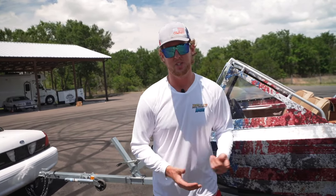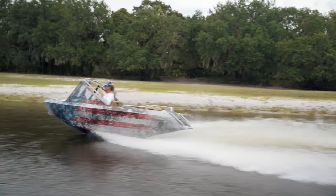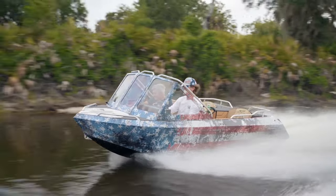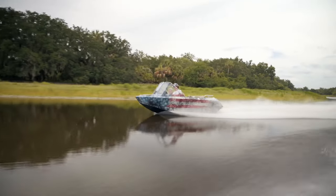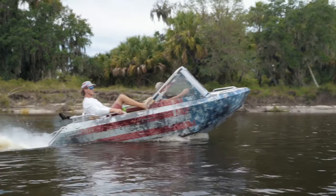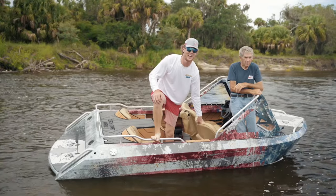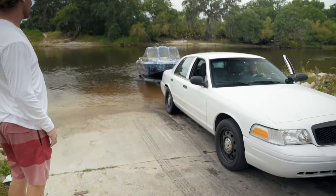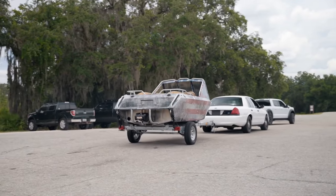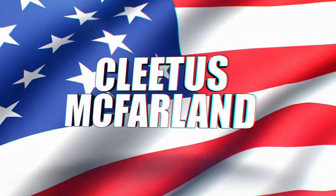Enough about the giveaway — let's get to the video because we've got a lot to show you about this jet boat. It would have been wrong to give it to them without doing a burnout, right? Don't do the burnout at the boat ramp, guys — but just know that you could. Hell yeah, brother. You're on the Cletus McFarland YouTube channel.